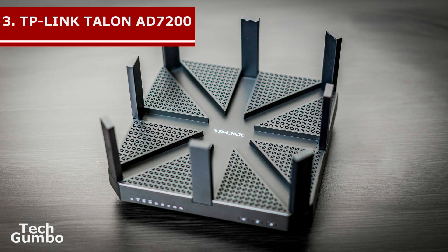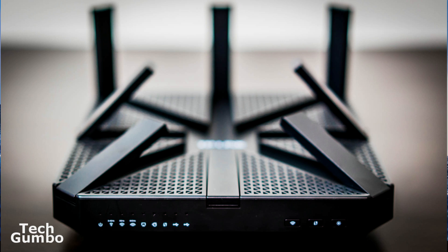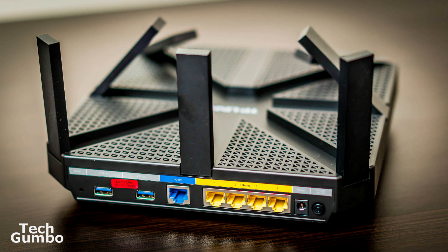In at number 3 is the TP-Link Talon AD7200 Multi-Band Wi-Fi Router. The AD7200 is the first 802.11ad router to hit the market. The multi-user, multiple input, multiple output scores are the fastest in testing, and it has excellent overall performance scores. If you are looking for a space saving router, look elsewhere — the AD7200 has a large footprint and it is expensive, retailing for about $350.